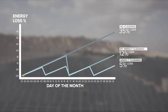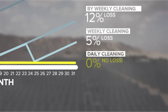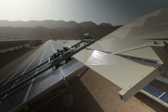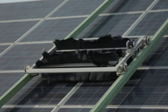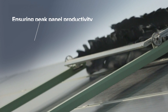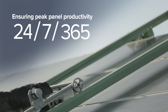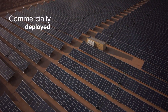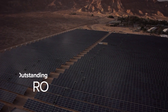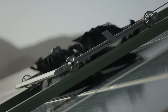To increase both ROI and energy output of photovoltaic solar parks, a new paradigm is needed — a groundbreaking paradigm like Ecopia E4. E4 is a revolutionary autonomous solar panel cleaning solution that keeps photovoltaic solar panels clean and producing at peak rates, 24/7, 365 days a year. Already commercially deployed, E4 dramatically enhances solar park performance and shortens overall return on investment.